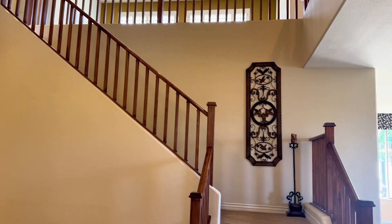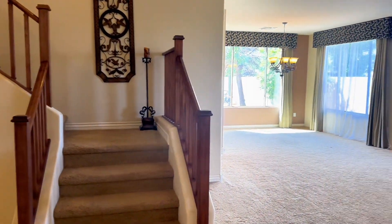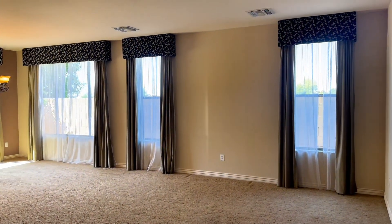When you walk through the doors, you're immediately welcomed by that beautiful staircase, and then there is a more formal living room and dining space.